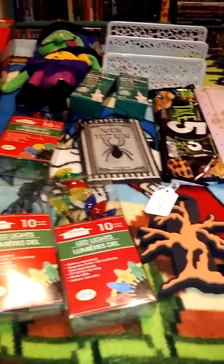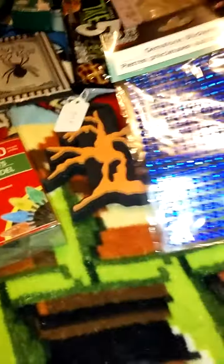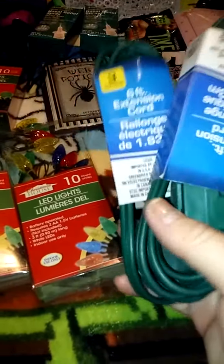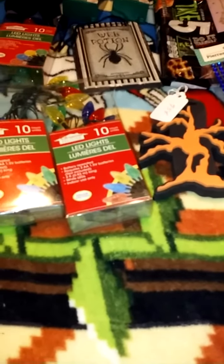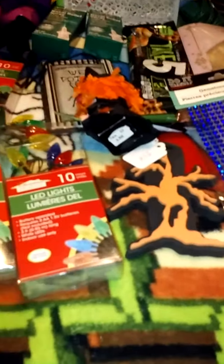I still have a bunch of stuff to go. I found these at Dollar Tree, which are really beautiful — these beautiful blue gems. And then I got two extension cords. I needed one to charge my phone, and I'll just save the other one. And then for 50 cents I found this cute little witch piñata. Isn't that cute? I can use this next year for my dolls. I'm just going to keep it as a decoration.